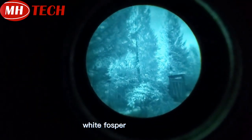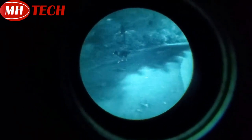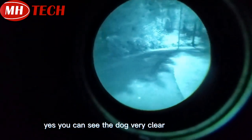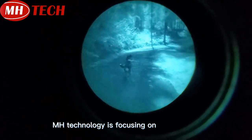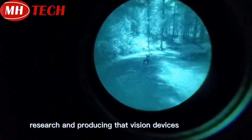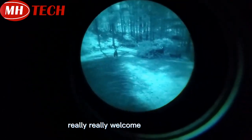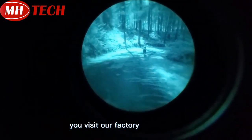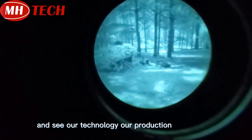The color is white phosphor. You can see the dog — very clear image. Our technology is focusing on research and producing net vision devices. We really welcome you to visit our factory and see our technology and our production line.